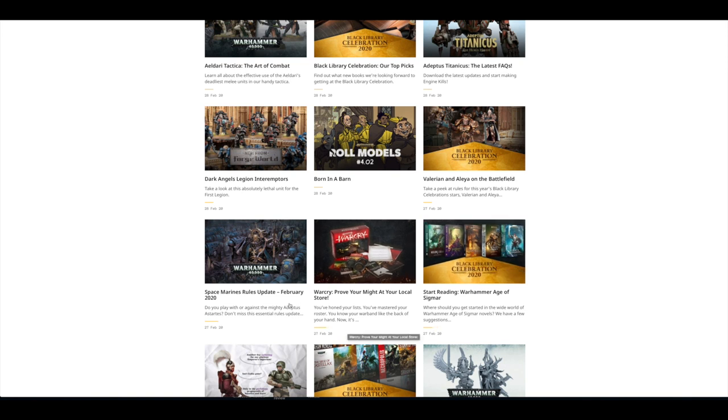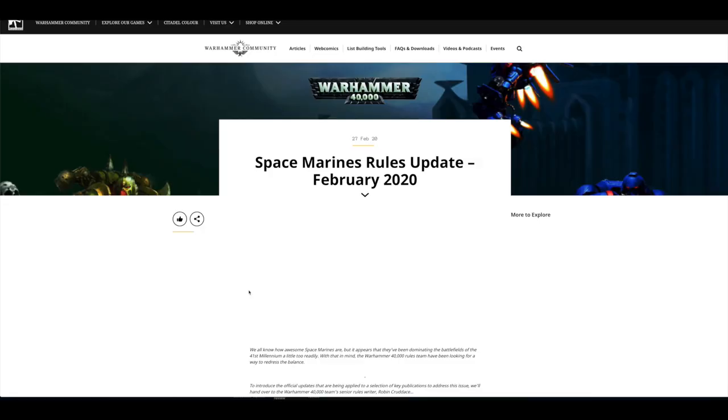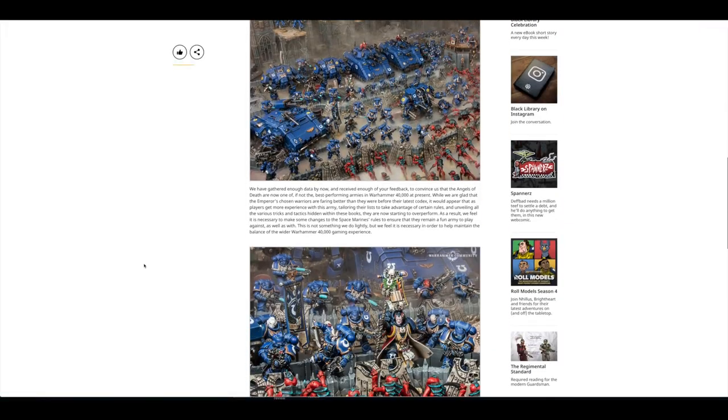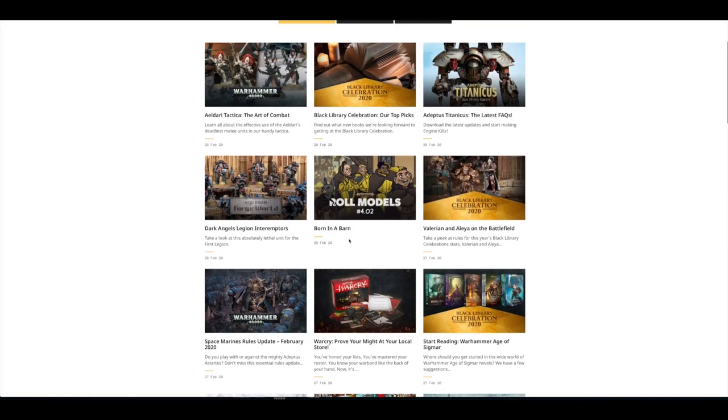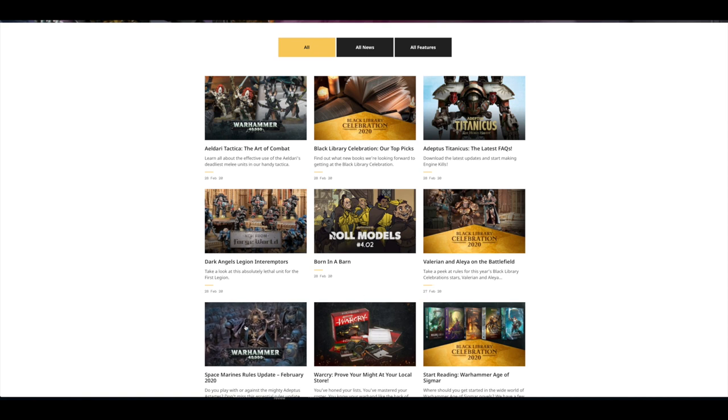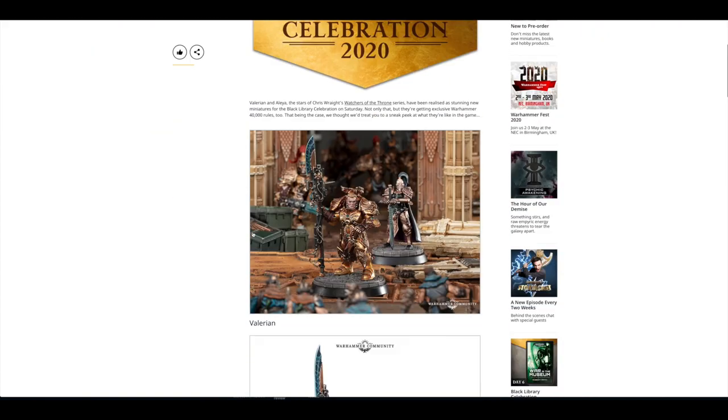Warcry — Prove Your Might at your Local Store. Space Marines Rules Update — this was pretty big. You can just go there and press download, and you've got updates for the Space Marine Codex that came out in September. You can have a look at any burning questions that troubled you over those months. Then there was a look at Valerian and Alea on the battlefield.